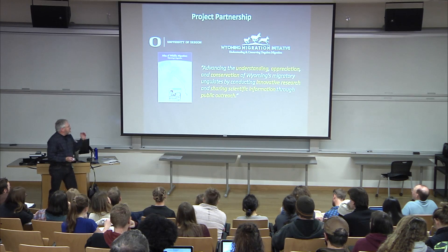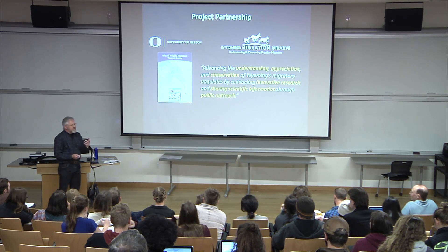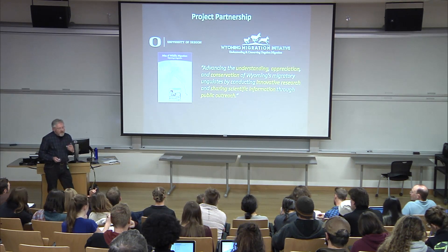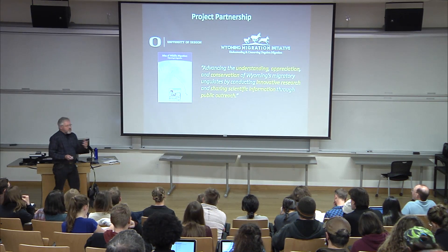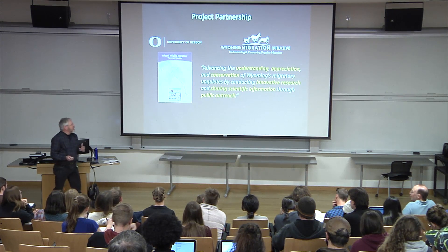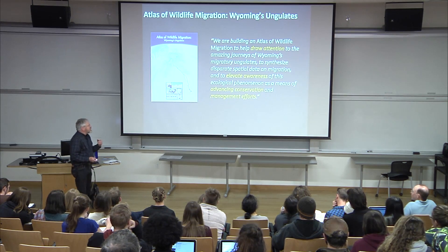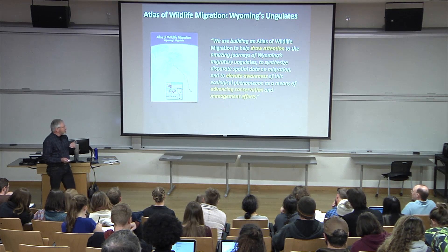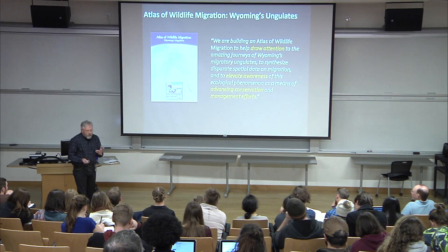One of the Atlas goals is to really begin to understand, appreciate, and conserve these magnificent migrations that they're discovering. Sharing that scientific information is perfect for a cartographer — we love to pull together information and make it available to the public. The Atlas specifically aims to draw attention to these migrations, elevate awareness, and advance conservation and management efforts.